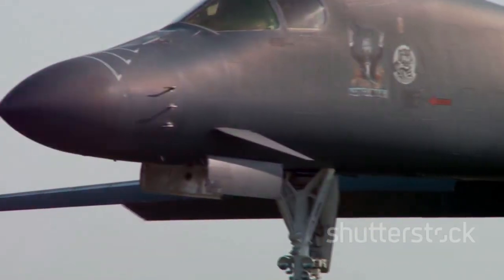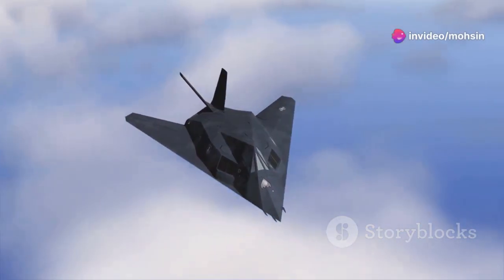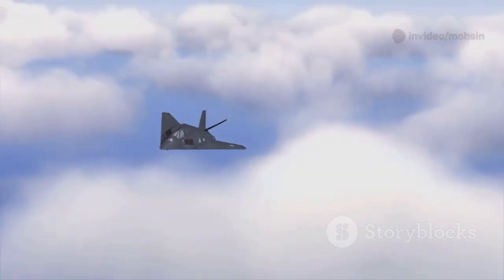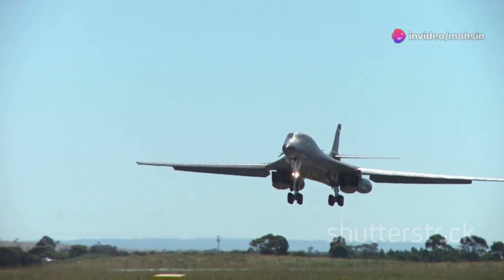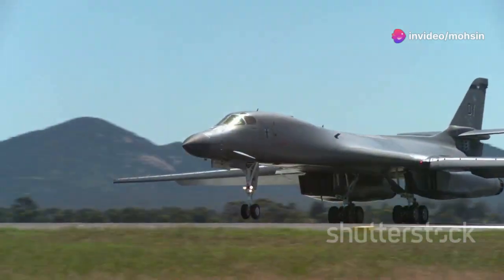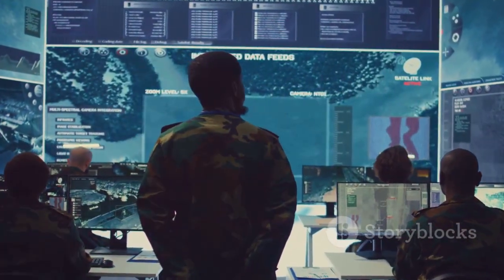The B-21 Raider's defining feature is its next-generation stealth technology. Its flying wing design, radar-absorbent materials, and advanced electronic systems make it nearly invisible to enemy detection. This allows it to penetrate advanced air defense networks, delivering its payload without warning. The B-21's impressive range enables global reach, allowing missions from the continental US and reducing reliance on vulnerable forward bases. This strategic flexibility complicates enemy defenses and stretches their resources thin.